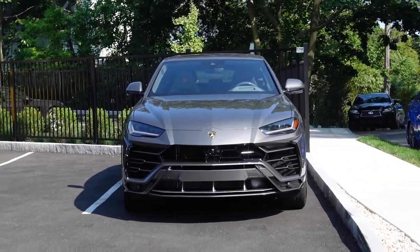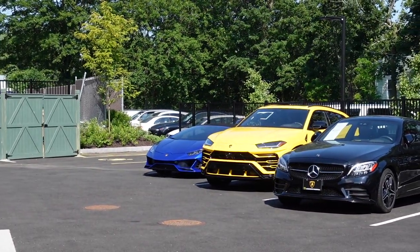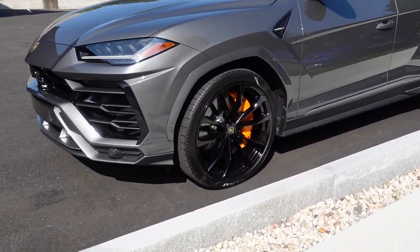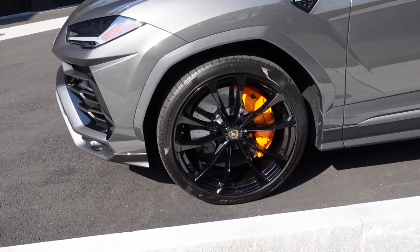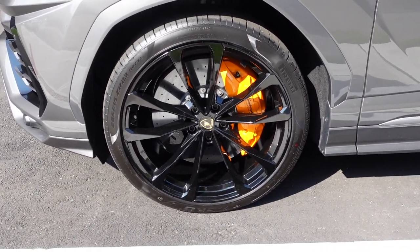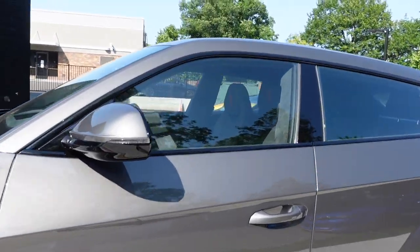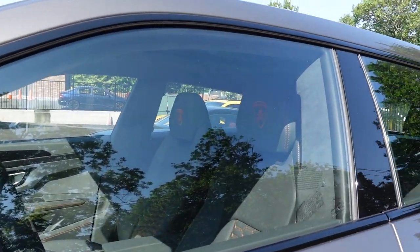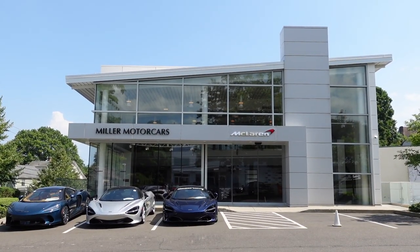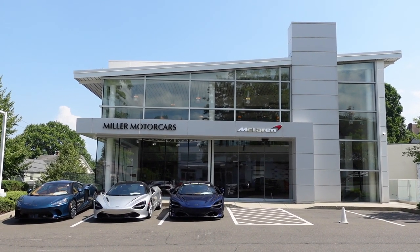Behind Lamborghini Greenwich, we've got two Uruses and a Huracan Evo. This Urus is fitted with the 23-inch Tygette wheels in shiny black, which cost $5,051. It's also got nice orange brake calipers and a black leather interior with orange stitching. That was my visit to Miller Motorcars in Greenwich, Connecticut. Thanks for watching and I'll see you in the next video.